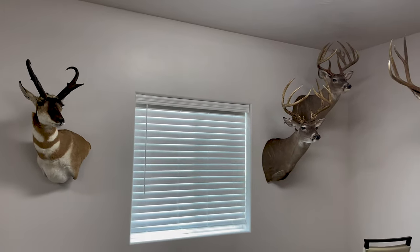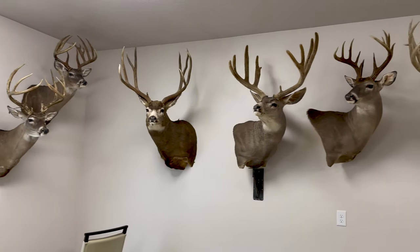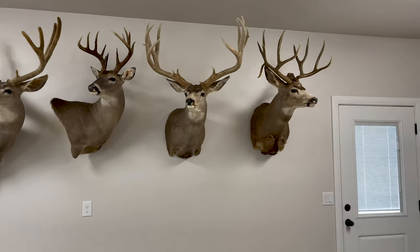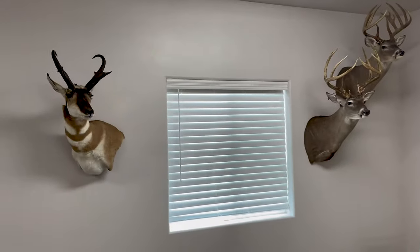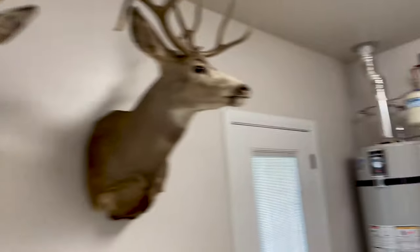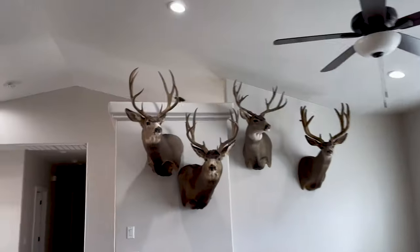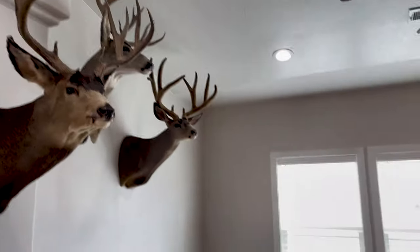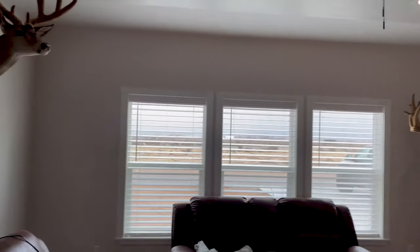We finally got done out here in the garage. We'll probably still do a little rearranging, but this is how it's going to be for now. Here's the garage — looks pretty sweet. Still got a few euros to hang up. Taking you into the living room — Nicole's big Colorado buck is going right here.